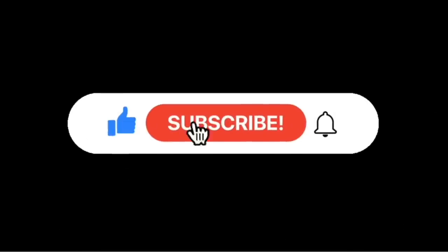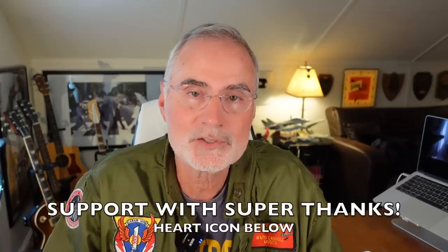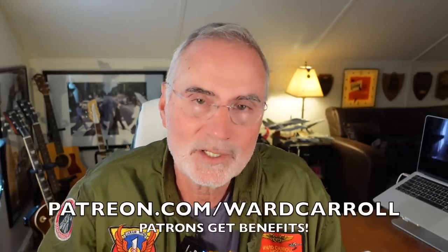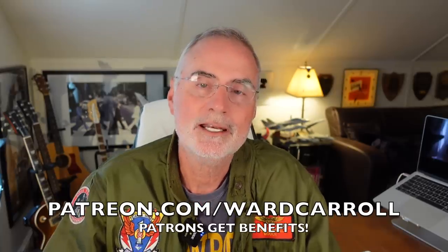The channel will keep an eye on the situation and provide updates when conditions warrant. If you're not already a subscriber, become one so you don't miss anything. You can also help support the channel via Super Thanks, the heart icon below, or by becoming a patron at patreon.com/wardcaroll.